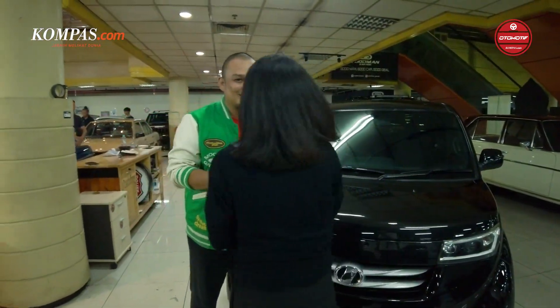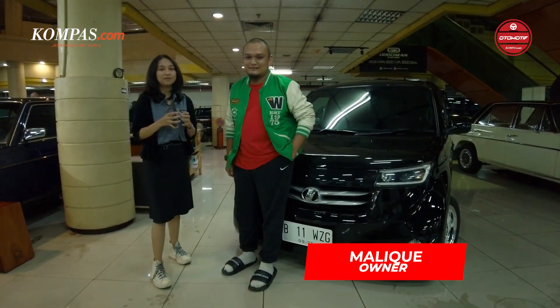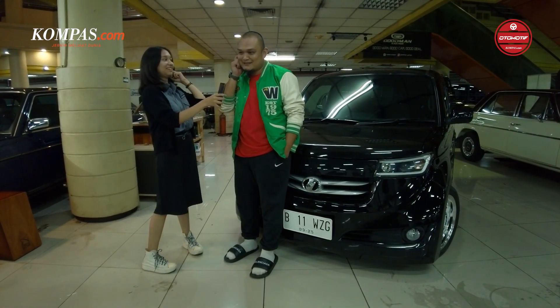Halo Mas Malik. Jadi ini adalah Mas Malik, owner dari Toyota BB di Bursa Mobil Blok M. Kalau dia pengen tahu, gimana sih histori Mas Malik memiliki mobil Toyota BB ini?